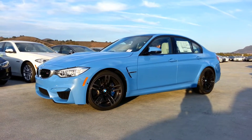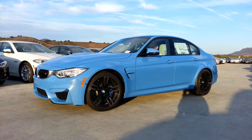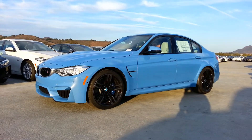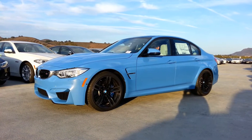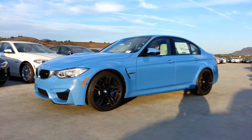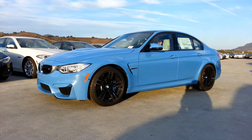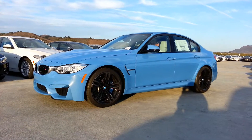Hey everybody, it's Scott Smith from Southern California over here at Rusnak BMW. I know I did a quick little video of this thing right when it got off the truck, but now that we pulled the plastic off, I just thought I'd do a little closer walk around and give you a little bit more detail on the brand new 2015 BMW M3 sedan.